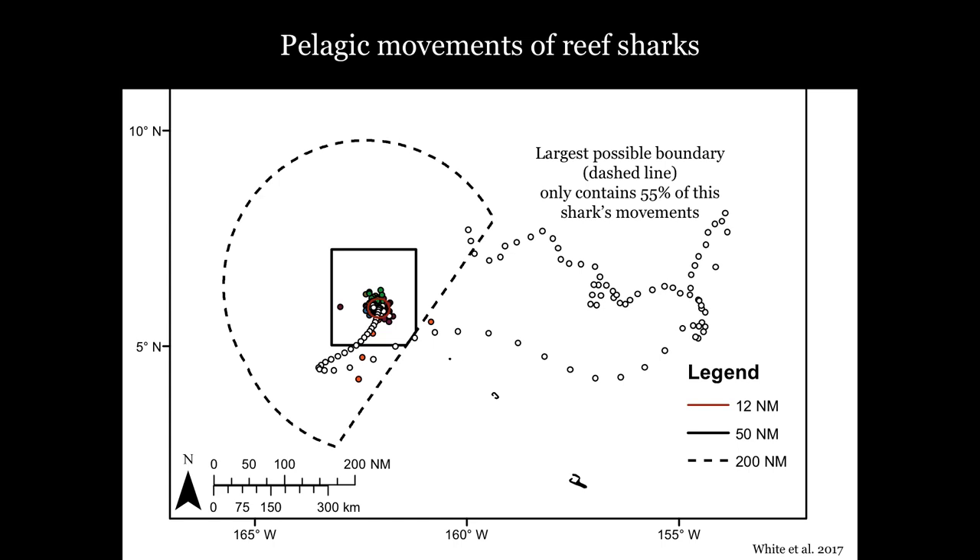In addition to the satellite tags, we also deployed 262 numbered conventional tags — simple pieces of plastic put on the shark's dorsal fin with our contact information. We deployed these tags to see if fishermen on neighboring islands would report these sharks being captured elsewhere, which would indicate the rate at which sharks tagged within the MPA were being harvested outside the MPA.